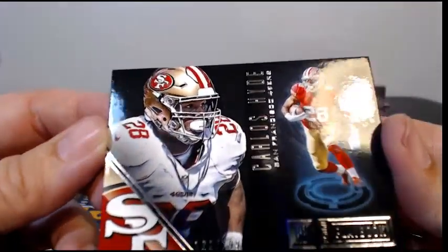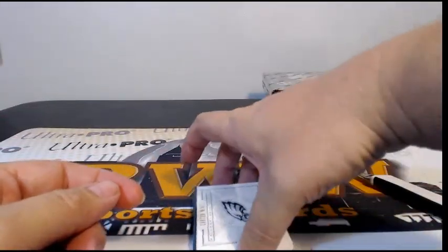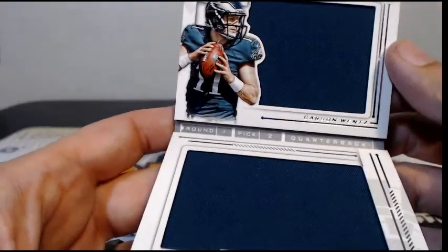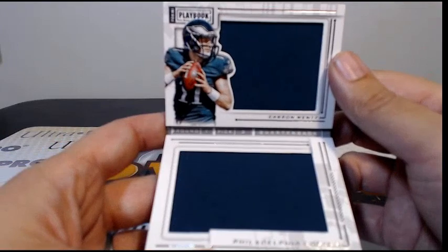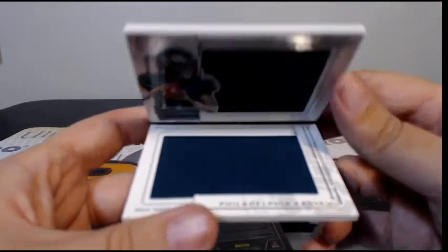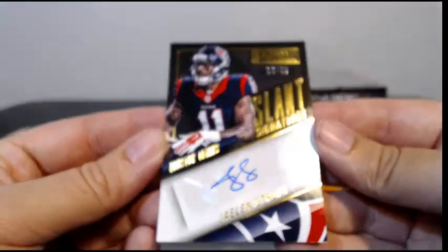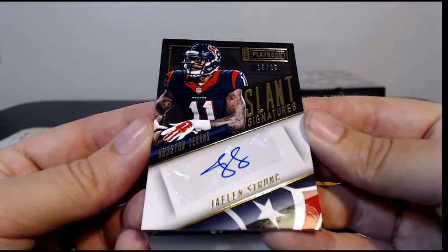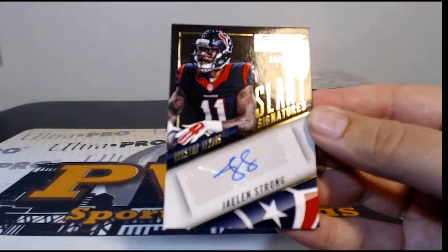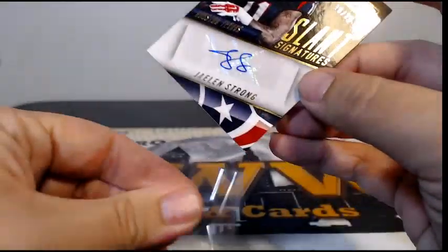Carlos Hyde to 199 for the 49ers. Then Carson Wentz numbered to 149 for the Eagles — two-panel Playbook going out to Philly — Michael D, that's coming to you. For the Texans, slant signatures — Jalen Strong, 16 out of 25 — the Texans are having a nice break for sure, going out to Dustin M, congrats. Two boxes to go!